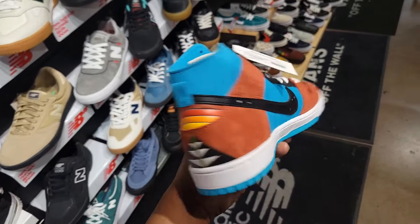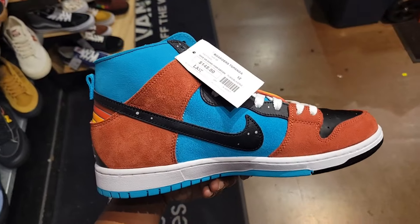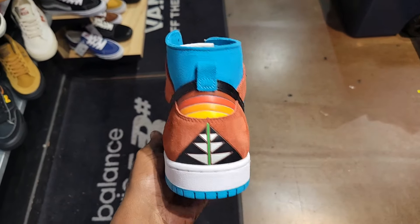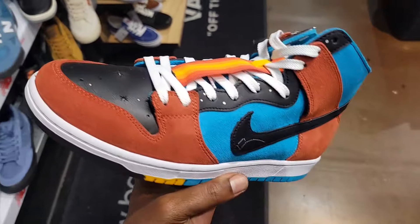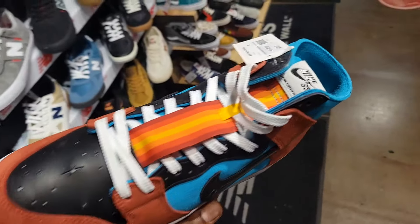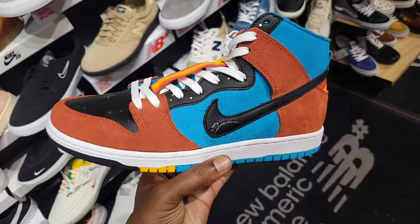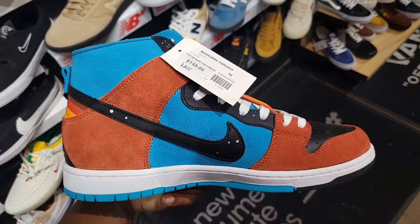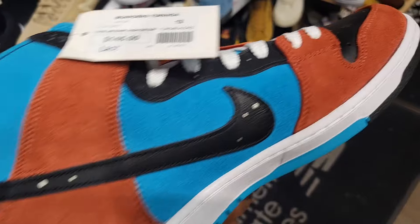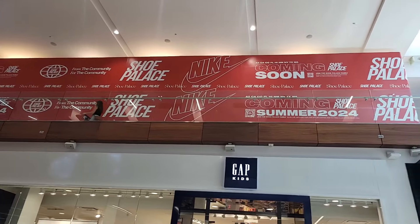What do you guys think about this Dunk? It's like a comfort type of thing, $145, size 12 — the last colorway. These are kind of crazy, not mad at these at all, really good materials. Let me know if you got a feel for them. These right here are pretty clean, haven't seen them before — first time actually seeing these. I like the detail and the color on them, definitely dope. Look at the materials, let me know your thoughts. We'll be moving upstairs pretty soon to Shoe Palace, which is right next to JD Sports.